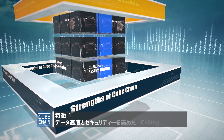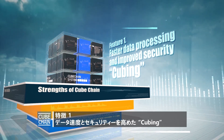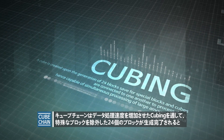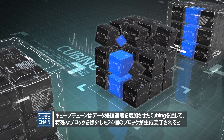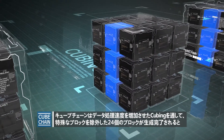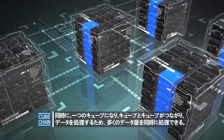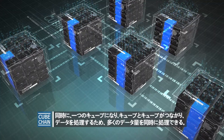Feature 1: Faster data processing and improved security — Cubing. CubeChain features faster data processing called cubing. A cube is created upon the generation of 24 blocks saved for special blocks, and cubes are connected to one another to process data, hence capable of simultaneous processing of large amounts of data.